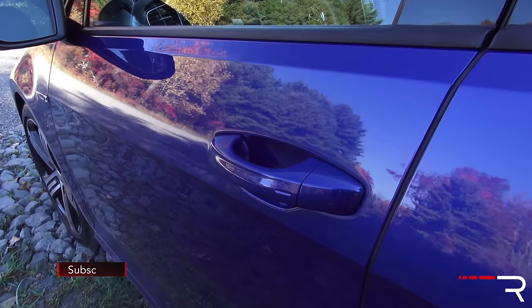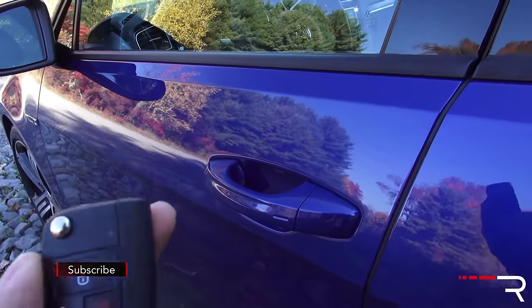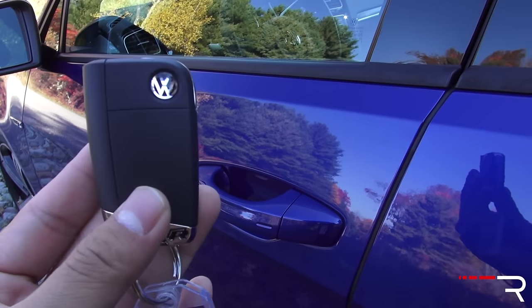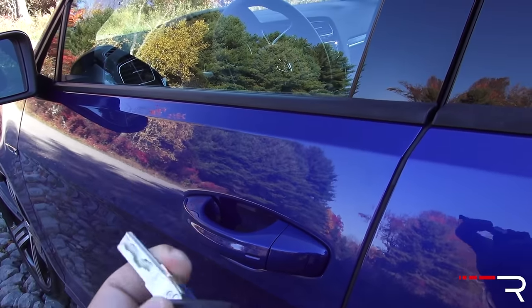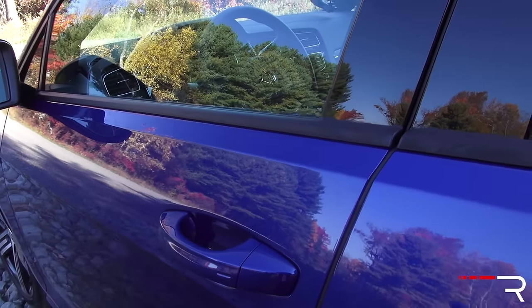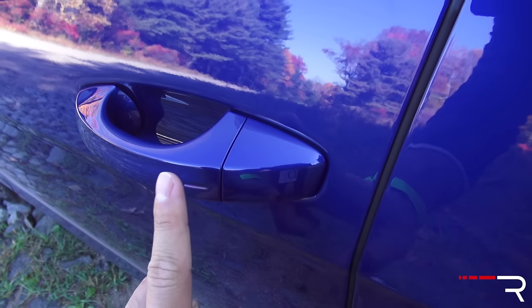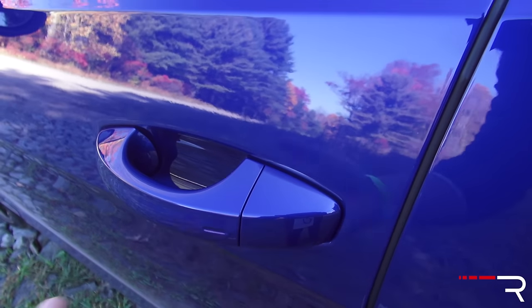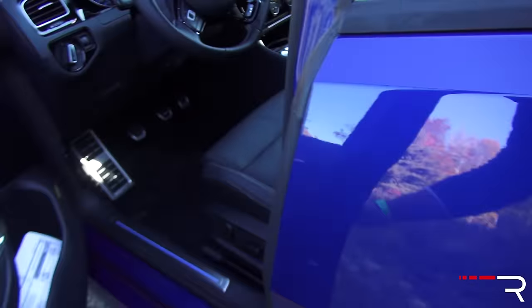Since the Golf R is at the pinnacle of the lineup, it comes standard with Volkswagen's smart key access system with push-button start. The newer Volkswagen key is still a flip-key design, even though you don't technically need to use it — just keep it in your pocket. To lock the door, just brush your finger on the small indentation on the door handle. To unlock it, touch the back of the door handle and it unlocks the car for you.